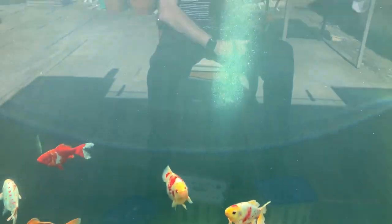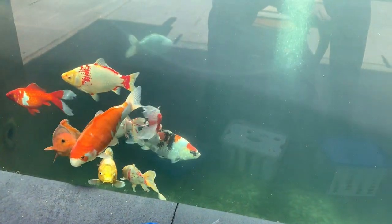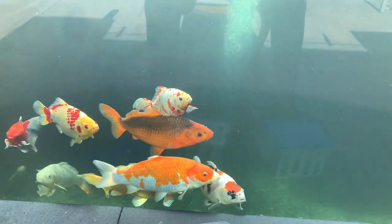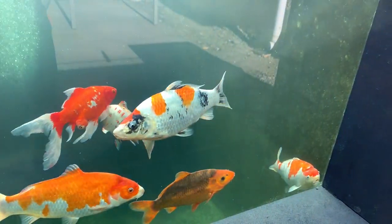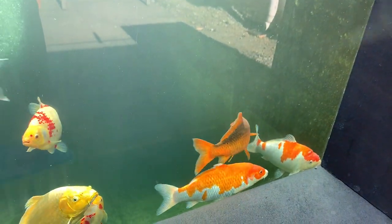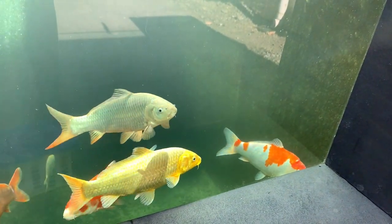Hey folks, Ken here, hope everybody is well. Just a quick video update - not a lot has happened although I've been off for the last week. The weather in Dublin has been fairly poor, but yesterday and today not too bad, especially today. As you can see I'm sitting out here watching the fish - it's 18 degrees and sunny, so it's definite pond weather.